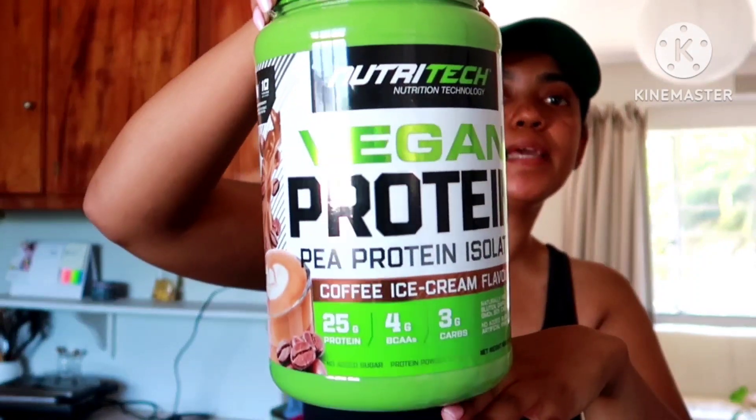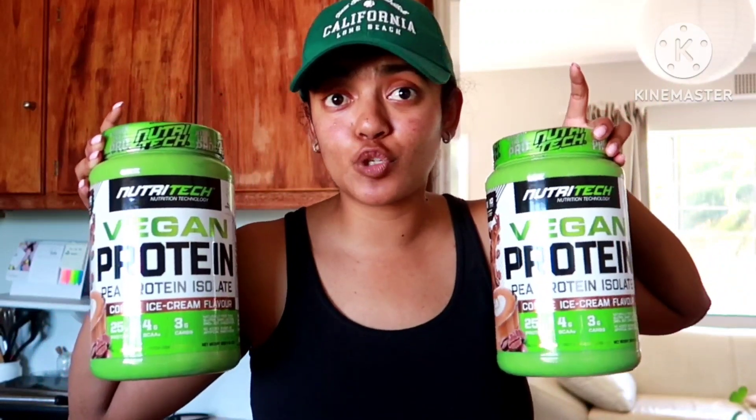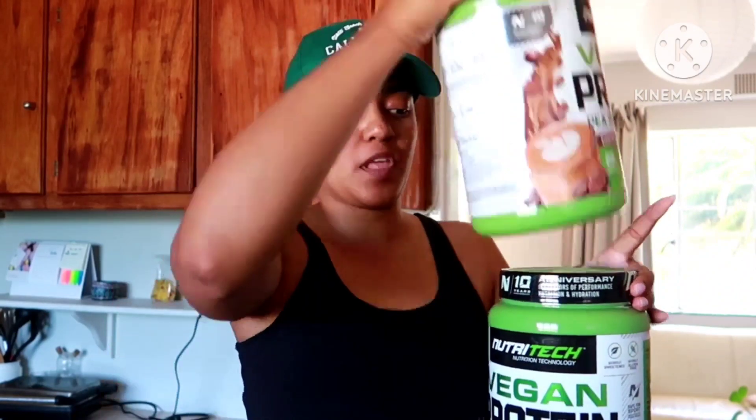I actually used their protein powder maybe last year and I really liked it. This time I went with the vegan protein powder because I don't like dairy — it aggravates my skin like crazy so I've been really good at staying away from dairy, other than cheese because cheese is life. This protein powder has 25 grams of protein, three grams of carbs, and four BCAAs — overall really good. It also gives you a nice bit of energy. The flavor is coffee ice cream, which is so me. Clicks had a three-for-two special and it's normally R300 each, so I got three for R600 to last me the rest of the year.